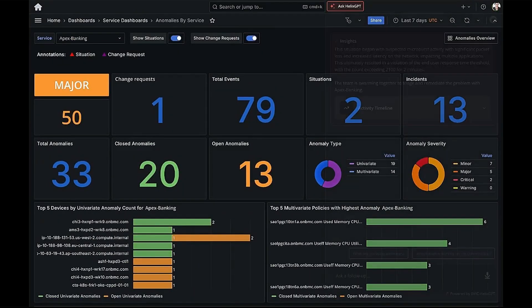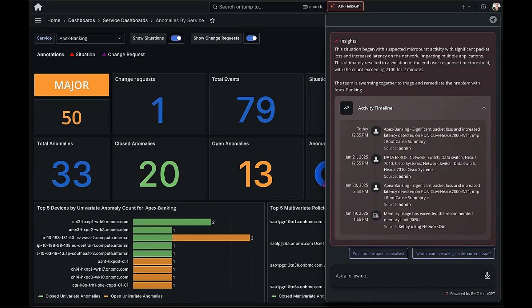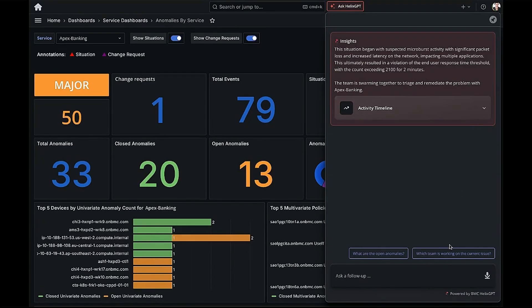By simply asking Helix GPT, the service owner gets insights and learns that their service health score has dropped, impacting end-user experience. Helix GPT also provides a quick timeline, showing how this issue has been addressed so far.